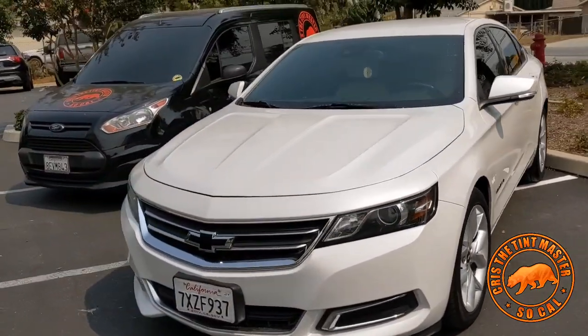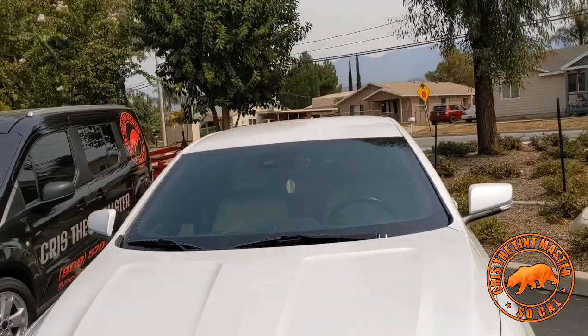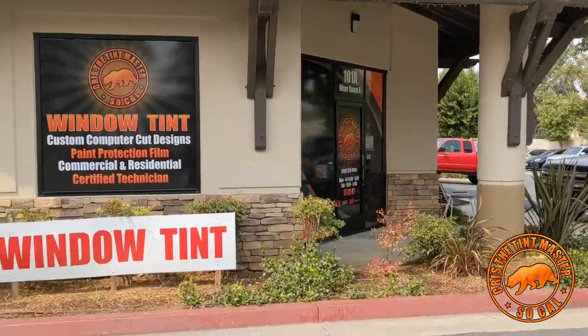We just did the back window, one shade complete. This is a beautiful car — look at the paint, super nice, super clean. The customer will eventually come back for the windshield as well. Any questions, give us a call at 919-570-9954. Thank you!